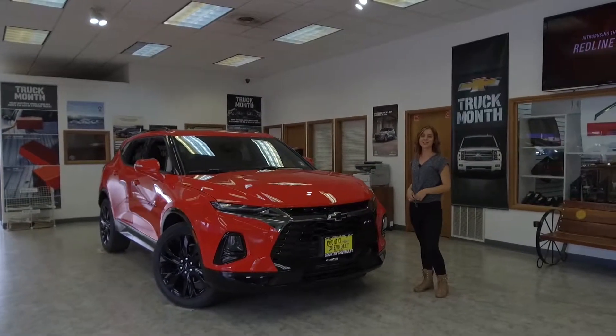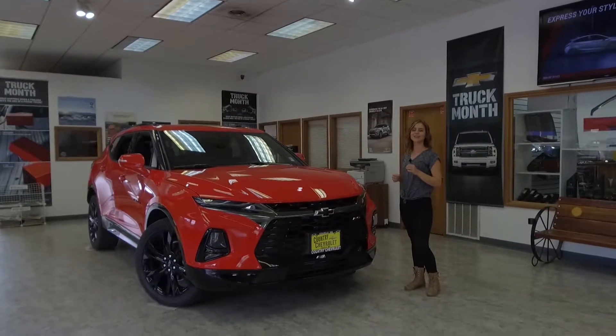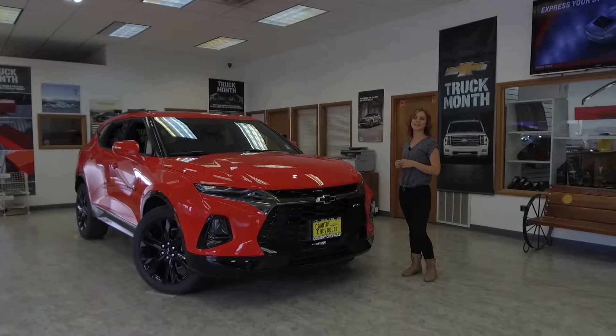Hi everyone, I'm Nikki Cook here with Country Chevrolet, and I'm here to show you the all-new 2019 Chevy Blazer RS.